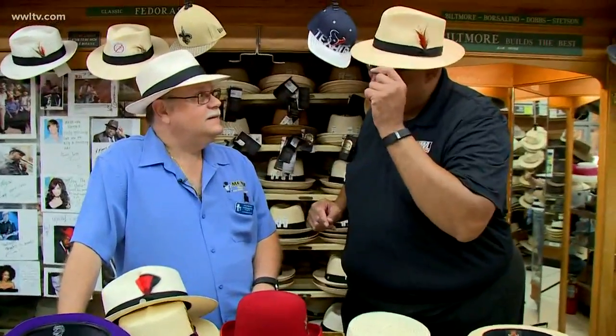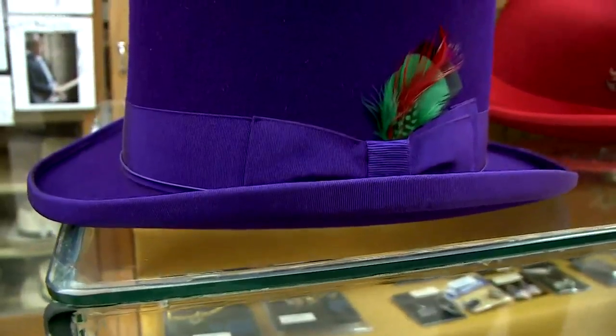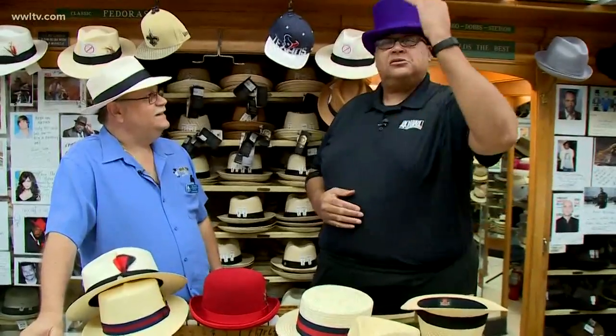Now, Paul, at one time, gentlemen always wore hats. All the men wore hats, yes. And starting back — I see we have a top hat here. Yeah. This came out in about the 1840s or 50s, which is very stylish and makes you a little taller.